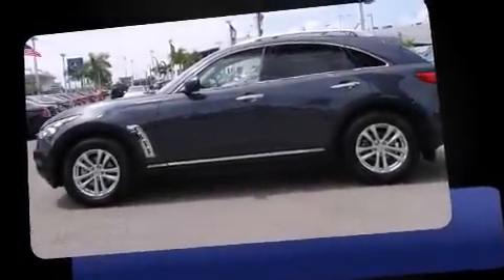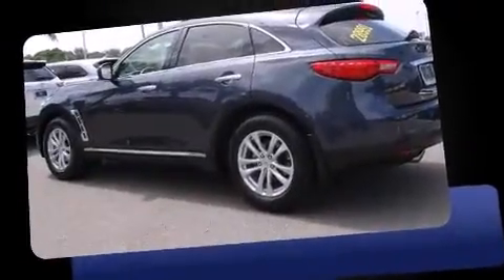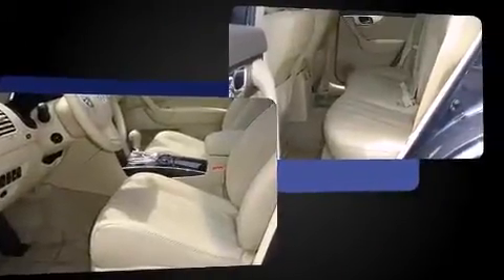Outstanding design defines the 2011 Infiniti FX35. A 3.5-liter V6 engine pairs with a sophisticated 7-speed automatic transmission, and for added security, dynamic stability control supplements the drivetrain.